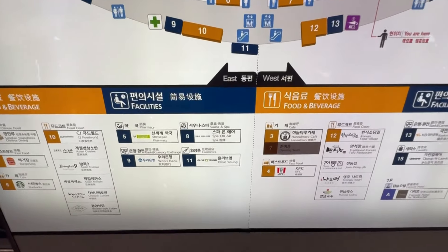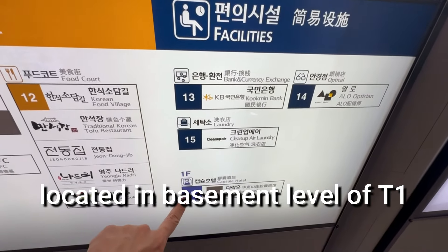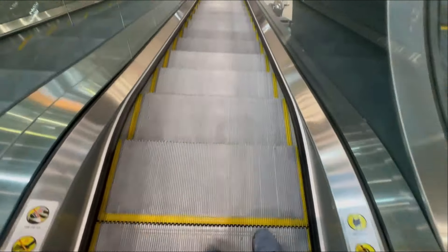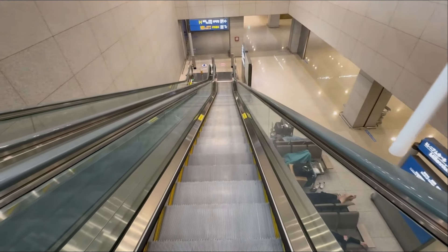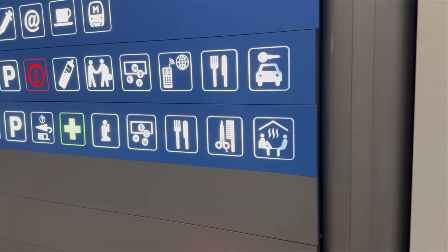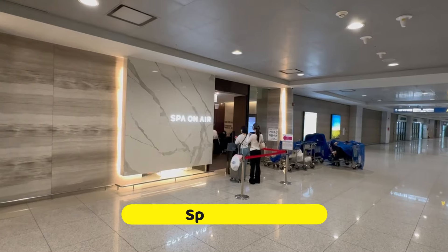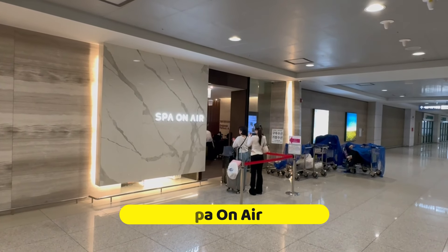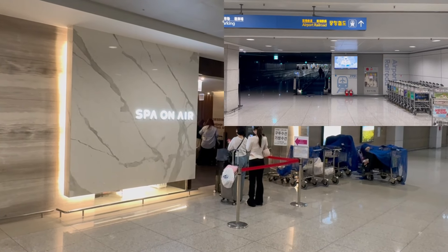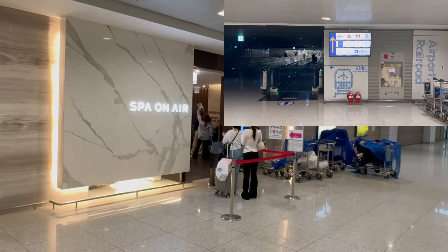Spa on Air is actually located in the basement level of Terminal 1. It's easy to find. There's also a capsule hotel in Terminal 1 if you'd like to be confined in a tight space for a few hours. When you take the escalator down to the basement level, on your right you see the directory for different places. You see the Spa on Air logo with a little steam and two people sitting there, which is really cute — located on the east side of the basement level. It's quite dark now because it's 5 in the morning.